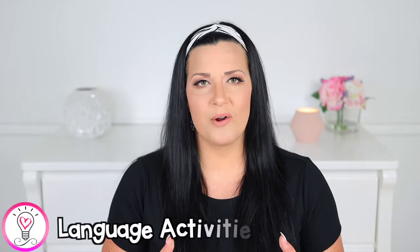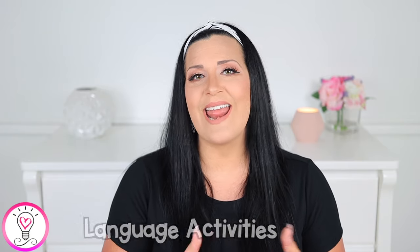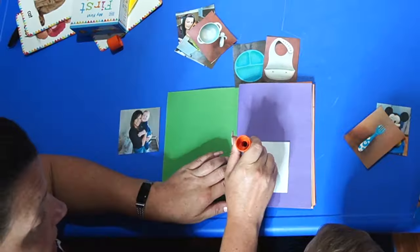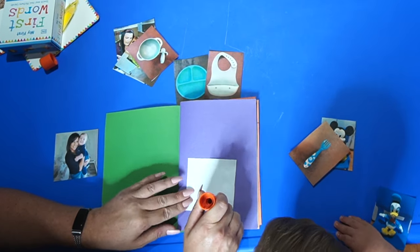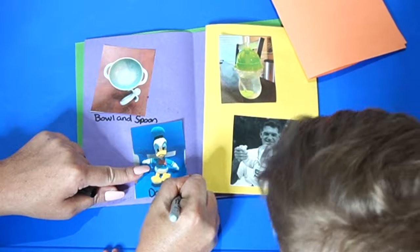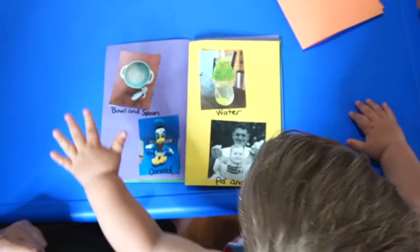Now let's talk about some simple activities to boost language development for your 18 to 24 month old. Picture books and photo albums are a great way to boost your child's language skills and enhance vocabulary. I love creating our own picture books because it puts my son's items that he sees every day into book form and helps him make a solid connection of familiar faces and objects. I went around the house and took pictures of some of Luke's favorite things, then printed and cut them out. I then had him sit down and glue the pictures onto some folded pieces of construction paper before labeling the objects in the pictures.